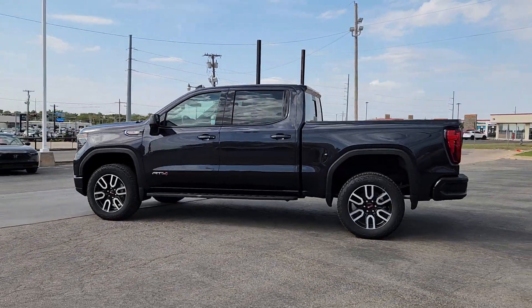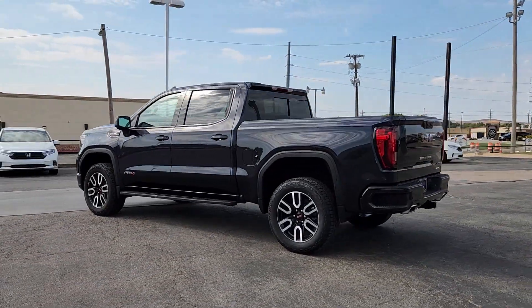Looking for your dream car? It could be the 2025 GMC Sierra.